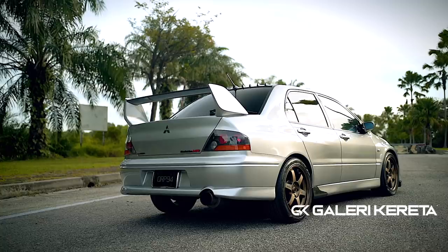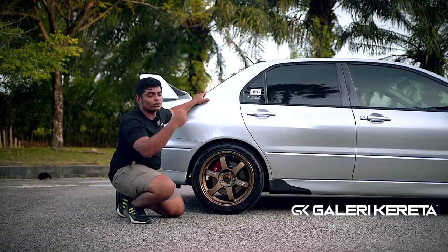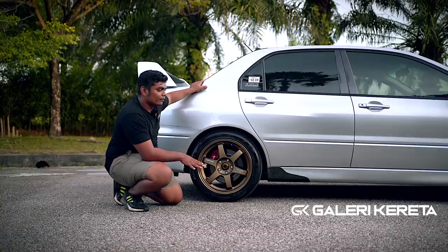30 offset, 8.5J — depan pun 8.5J. Sebab dia ada sistem ACD — Active Center Differential. So dia tak boleh, kalau dia pancit pun guys, tarmac gravel tu semua tak function. Bila kita scan, dia akan cakap pancit ke apa ke, dia akan bagi tahu. Sistem ni pandai lah guys.